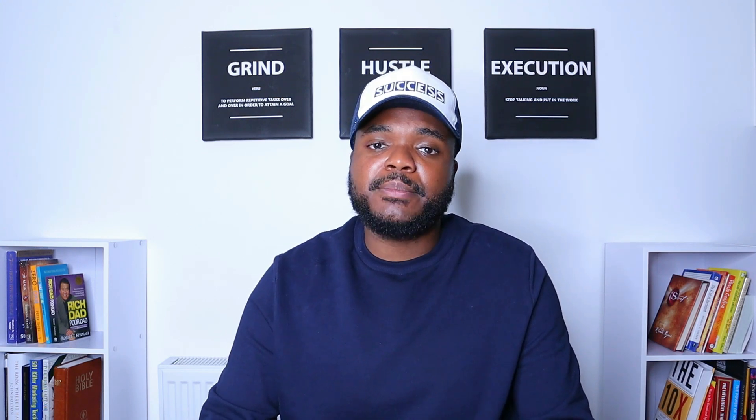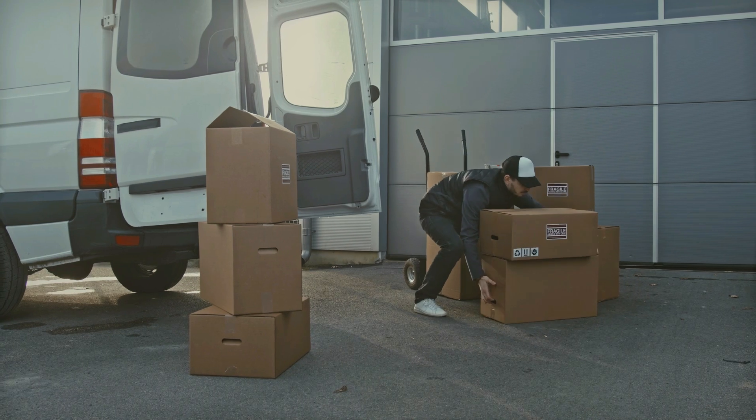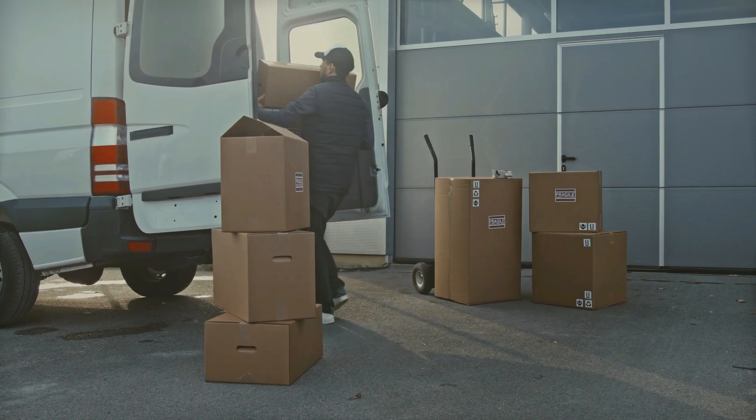It doesn't need to be every single day — I keep up with the news maybe once a week or a couple of times a month. For example, because I kept up to date with what was happening in China and with Russia and Ukraine, I was able to anticipate that getting stock out of China was going to be difficult, so I imported a bunch of stock to keep me going for the next few months. Keeping up with news and updates means you can always position your business in the best way possible.